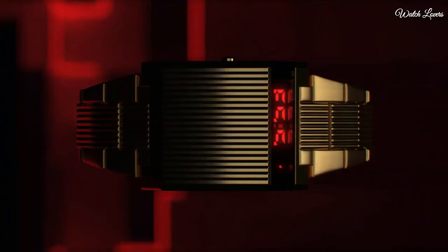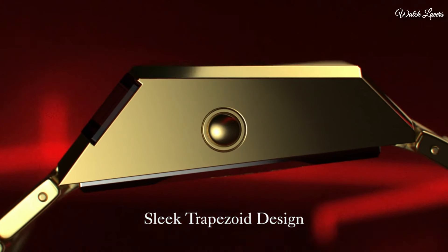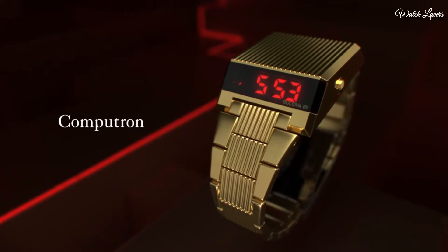Second, day, date. Dual time zone. LED display. 12/24 hour time. Computron series. Sport watch style. Number 8.